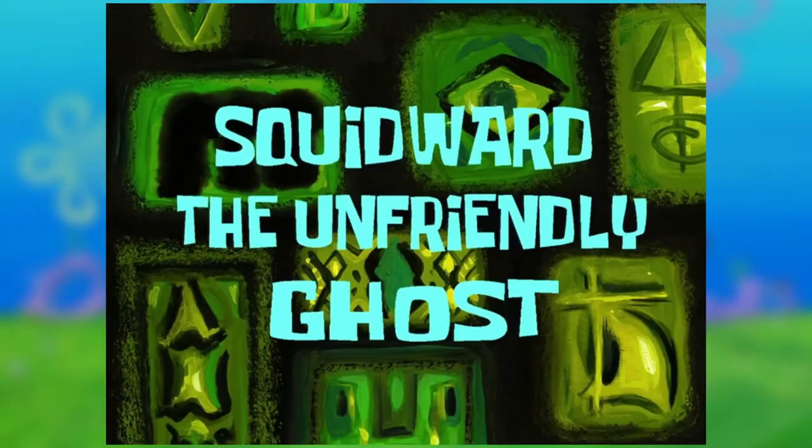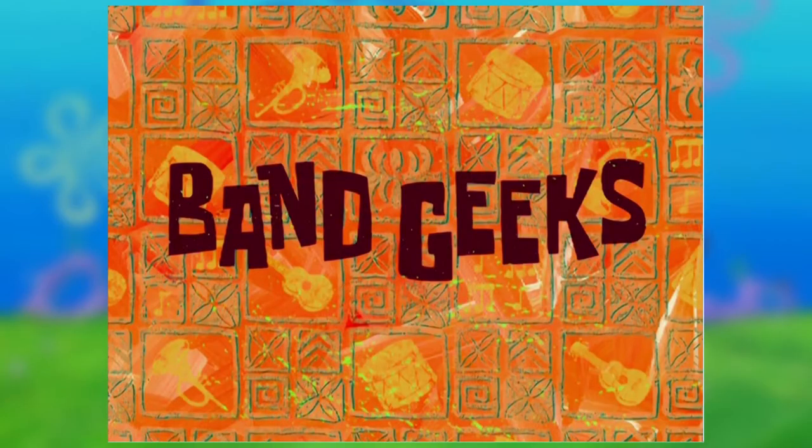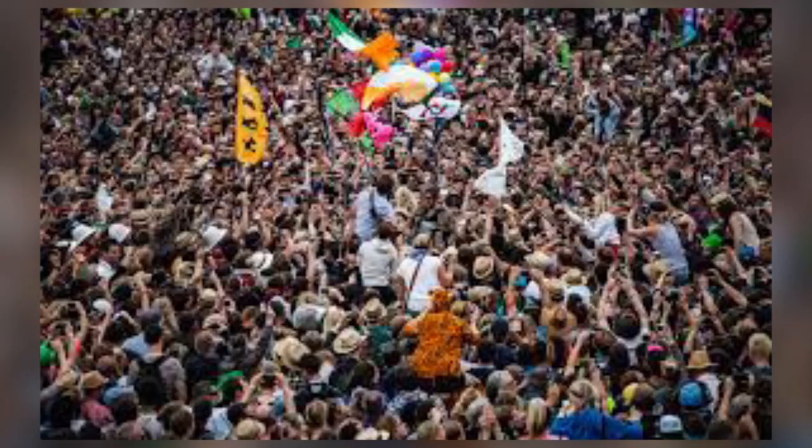Either the crew hears this and makes Squidward-focused episodes similar to episode 23, Squidward the Unfriendly Ghost, where he does bad things and deserves punishment. Or episode 70, Band Geeks, where things might not go well at first, but work out for him in the end. Or the fans realize that what I just talked about is not Squidward torture, and shut up.